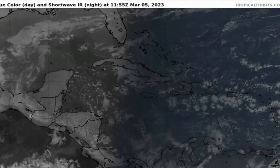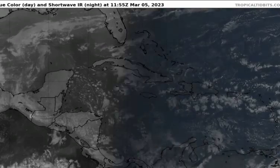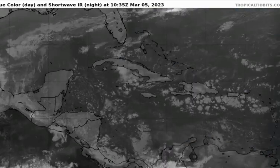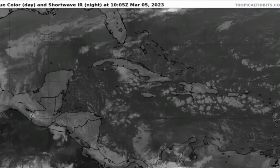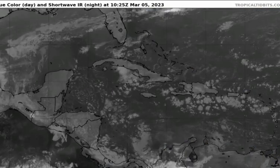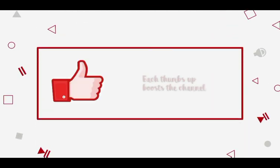Hey everyone, it is Dani and welcome to this update video on what is happening across the tropics. This video is also a countdown video to the start of the 2023 Atlantic hurricane season. We are 88 days away from June 1st and we're going to be talking quite a lot about the hurricane season for most of this video. Please do subscribe if you haven't done so already and tap the notification bell so that you never miss an important update.